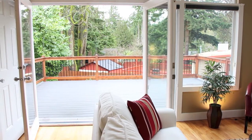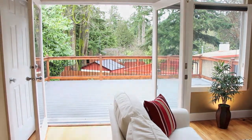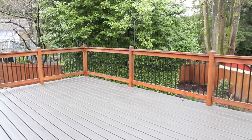Another great feature of the living room is all the natural light and the French doors that lead open to the deck, which is perfect for entertaining.